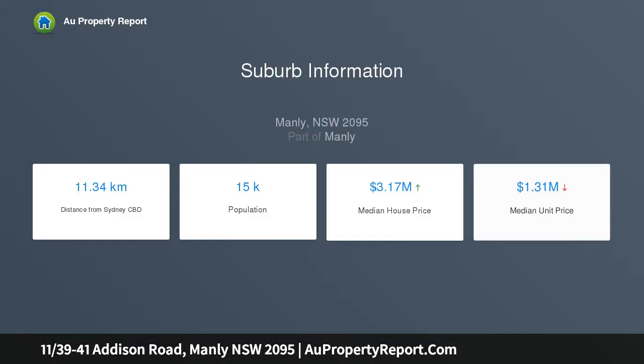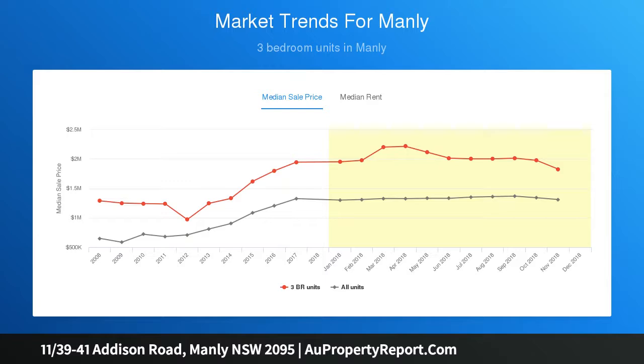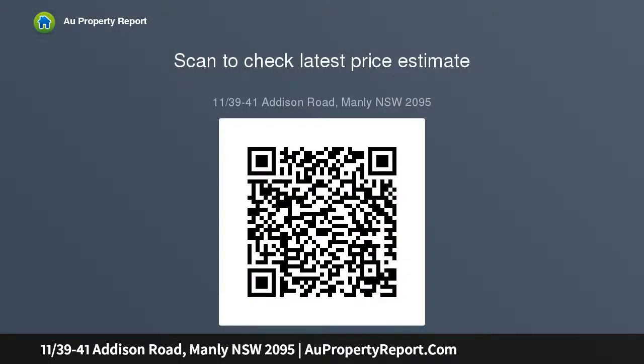Fashion the ultimate designer lifestyle retreat on Manly's exclusive eastern hill. Sparkling harbor views over Manly Cove to yacht-sprinkled North Harbor take in the scene to Delwood with a reef and 40 Baskets beaches, plus city fireworks. Generous living space with views opens to a wide sunny harborside balcony.